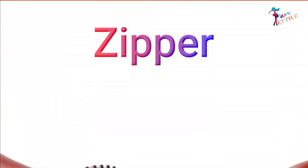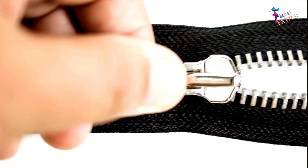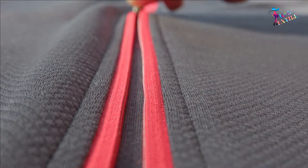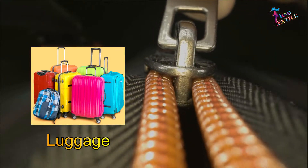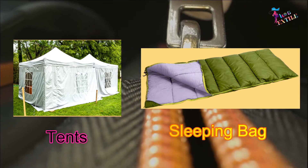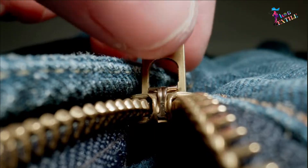A zipper, formerly known as a clasp locker, is a commonly used device for binding together two edges of fabrics or other flexible material used in clothing like jackets and jeans, luggage and other bags, tents, sleeping bags, and many other items. Zippers come in a wide range of sizes, shapes, and colors.